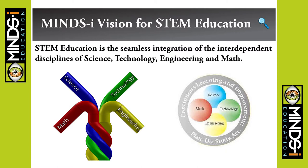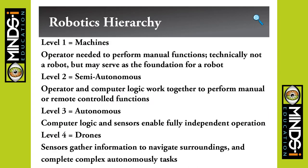We see it as an integration of interdependent skills. Improvement of science and technology relies on our engineering and math skills — the more you know about engineering and math, the more you can improve science and technology. We cover the robotics hierarchy from simple machines to semi-autonomous robotics to fully autonomous robotics to drones.